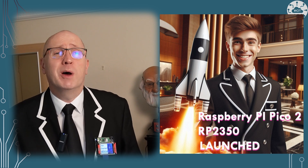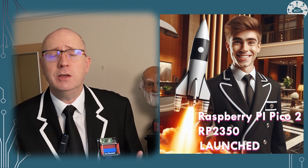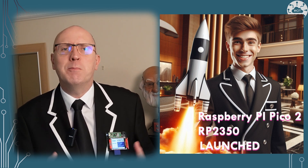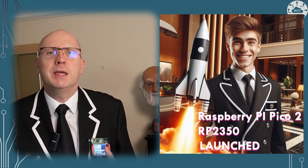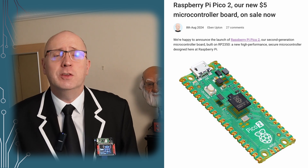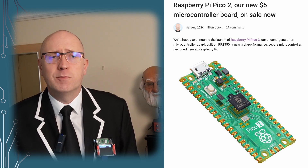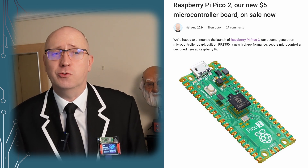I'm looking forward to getting my hands on an RP2350 board and the Pico 2 very soon. I can't see myself entirely dropping Pico usage yet, not until the Pico 2 is out. Once I can get my hands on these boards I can assess backwards compatibility more thoroughly, but from what I've seen it looks like there's going to be fairly good backwards compatibility, which is great.